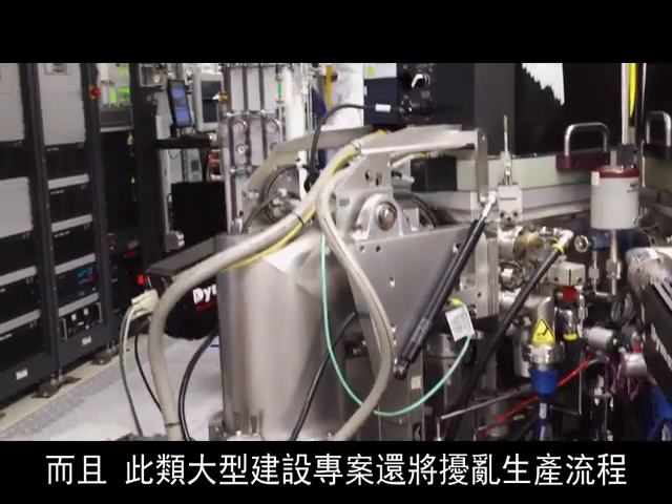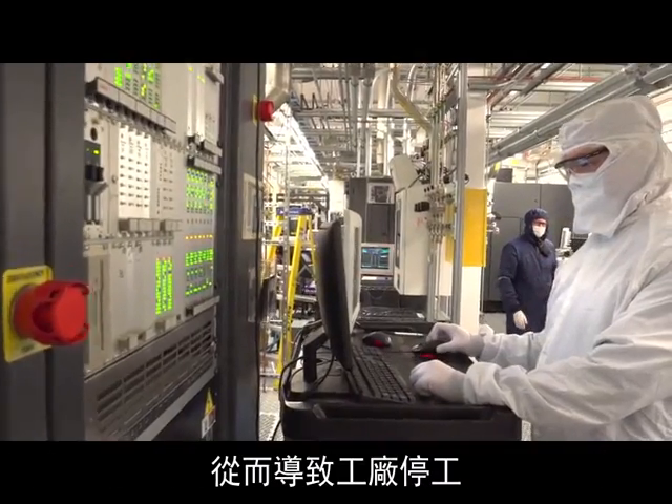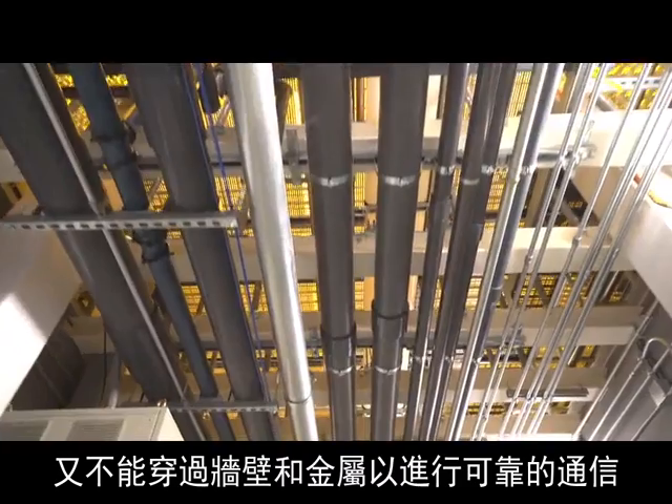Furthermore, installing new power and communications wires is cost-prohibitive because the building is constructed of concrete walls for safety reasons. Such a large construction project would disrupt the manufacturing process, causing factory downtime. Traditional wireless, such as Wi-Fi, is unable to reliably communicate through the walls and metal.